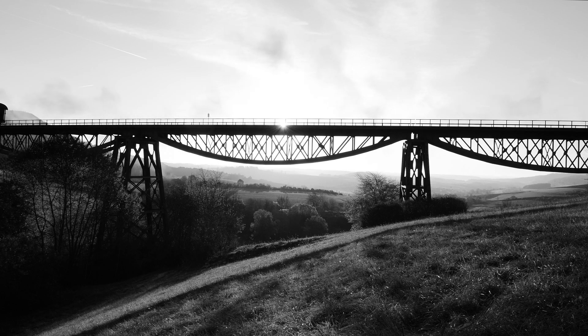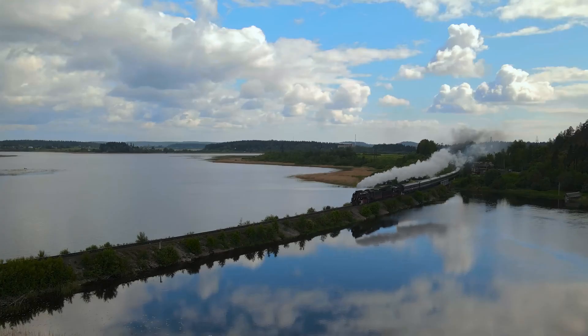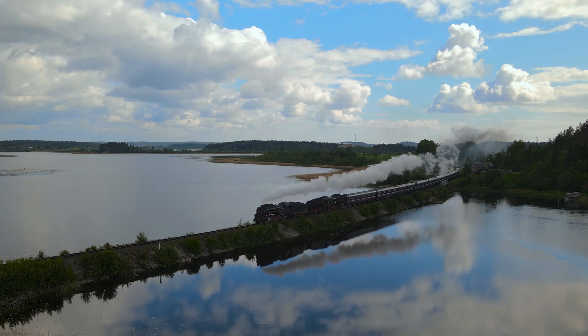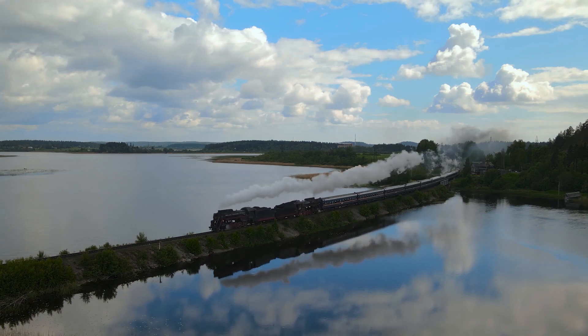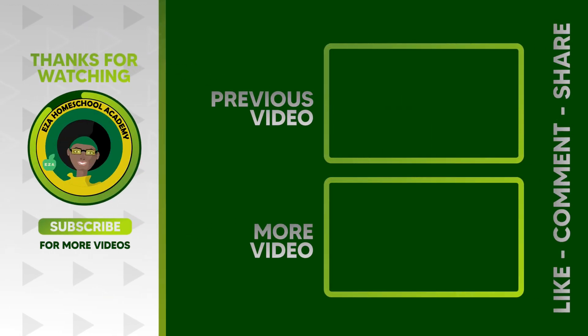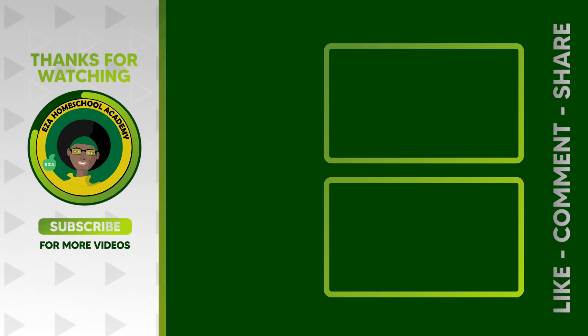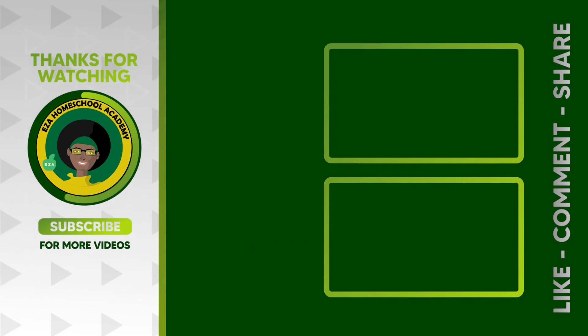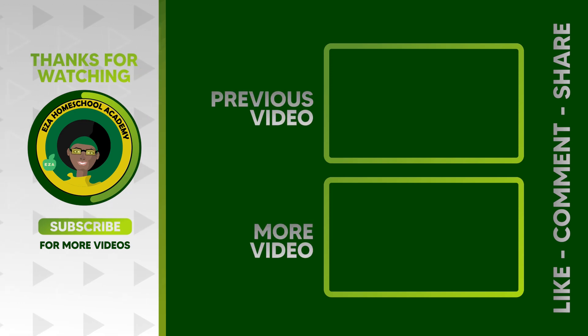The story of the steam engine is not just a tale of gears and pistons, but a testament to humanity's ability to harness nature's forces to build a better future. As always, thank you for watching. Tell us what you want to see next — email ezahomeschoolacademy@yahoo.com. Like and share our videos, and please subscribe to our channel.